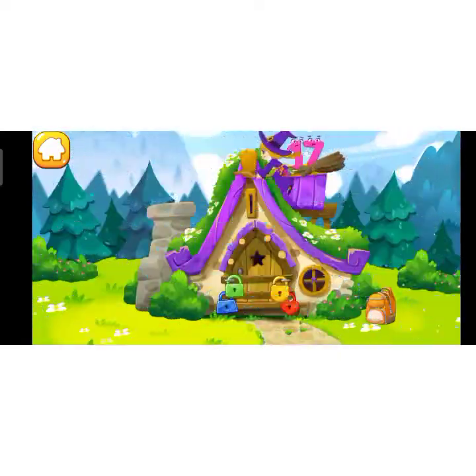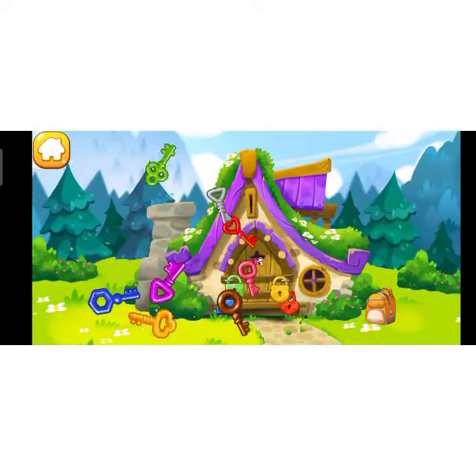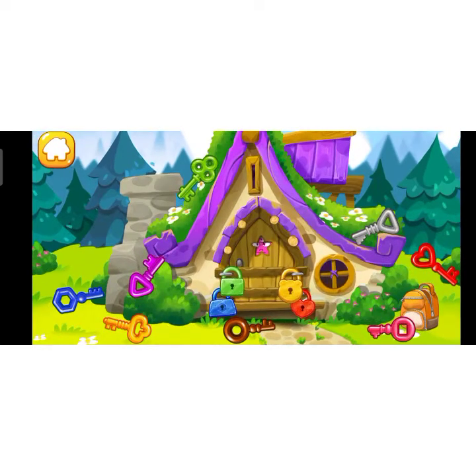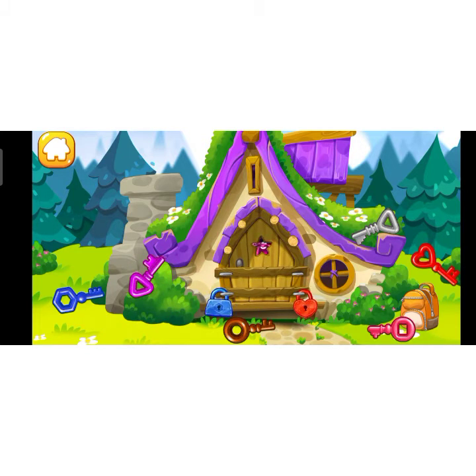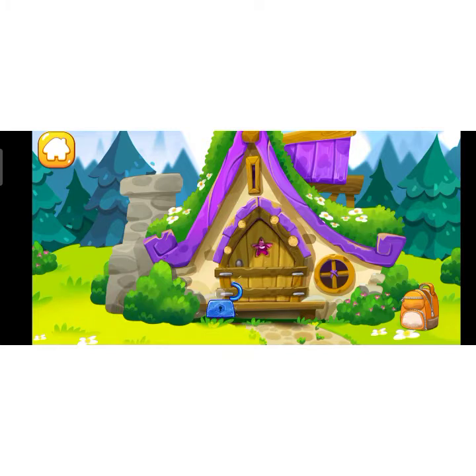Number 17 went to a hut to see a kind witch. Unfortunately she isn't home and the door is locked. Help the number get out — find the key for each lock. Beautiful!